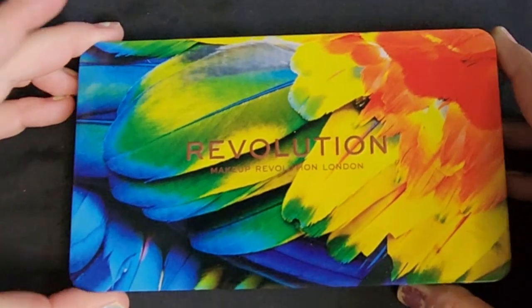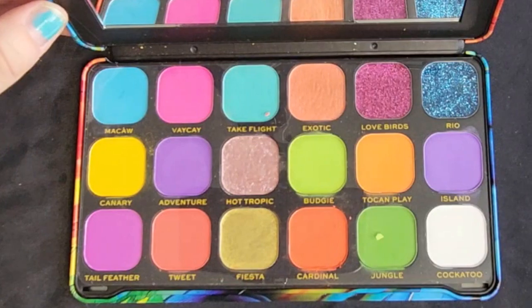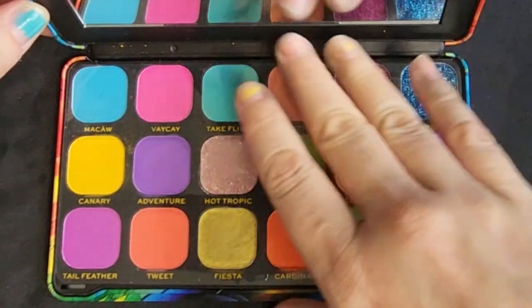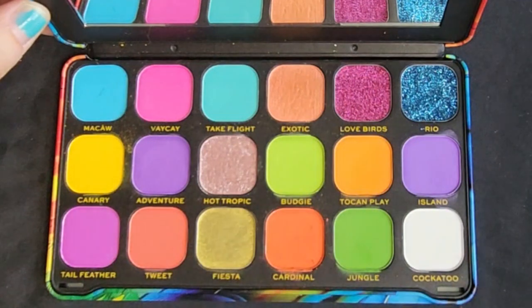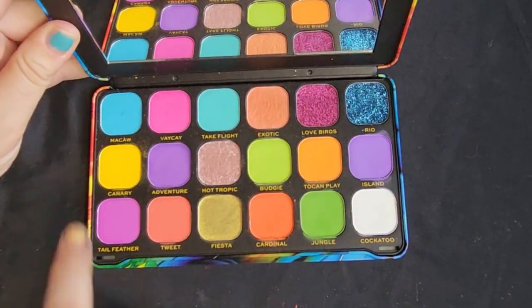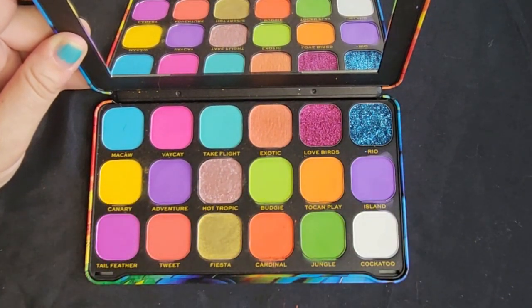So wait till you get a load of this. Ta-da! I cannot wait to swatch this — look at all these bright colors. I have swatched a couple of them already, I couldn't wait. The names are amazing. Let's just get into it. I'm going to go from the top left and work my way to the right and then go down the rows like that.